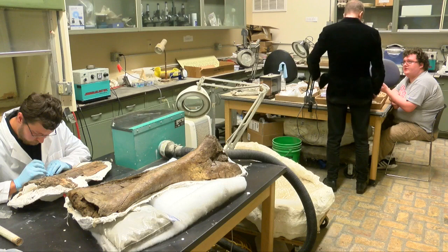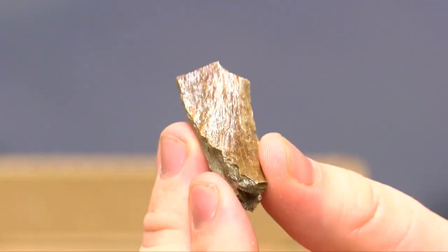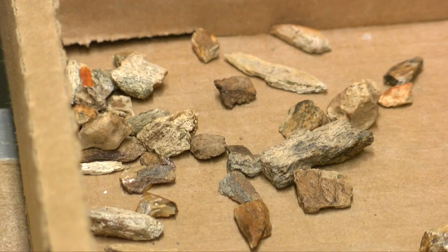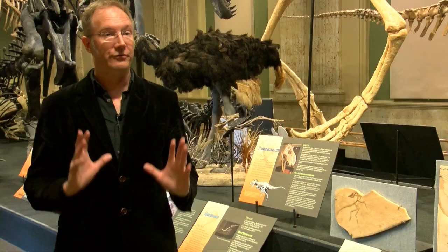A group of researchers from Carthage College in Kenosha went out to Montana during the second week, until the last day of the trip, bringing back a bag of fossils to the lab. Dr. Thomas Carr identified them as T-Rex fossils. They were very lucky — they found a juvenile T-Rex.